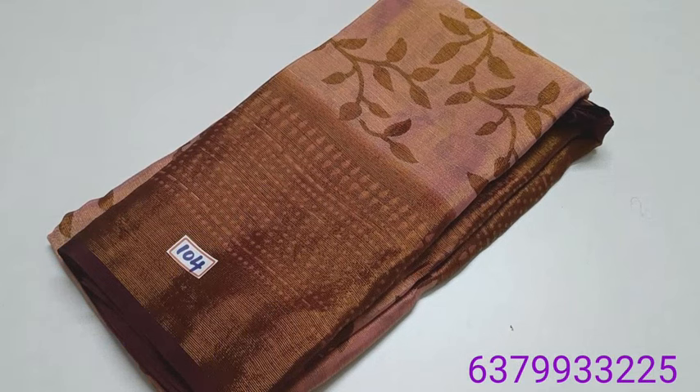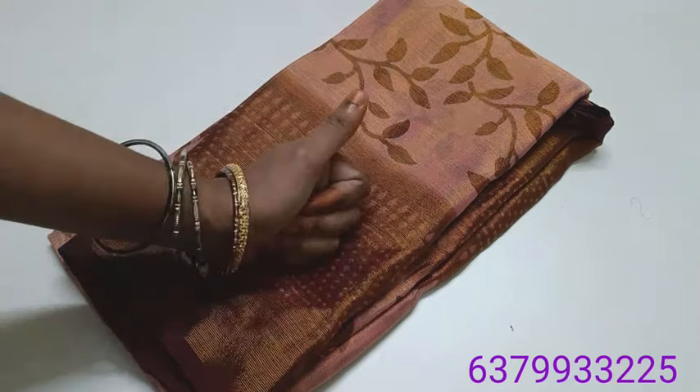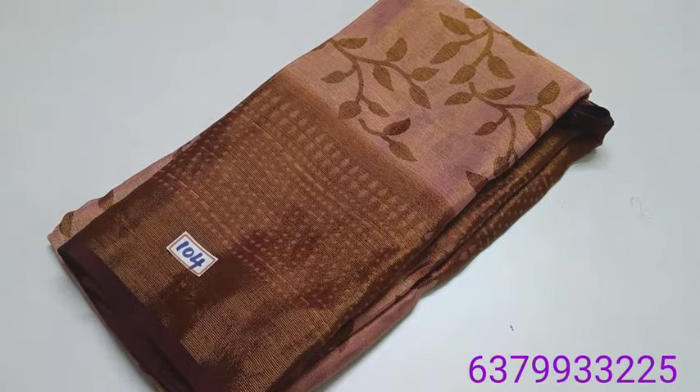If you like a sari, you can take a screenshot and send orders on WhatsApp. Share with your friends and family, share the channel and support. Thanks for watching, thank you!